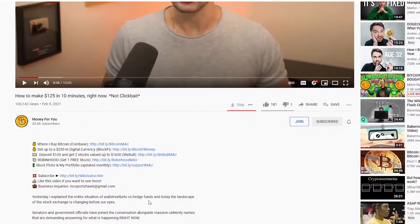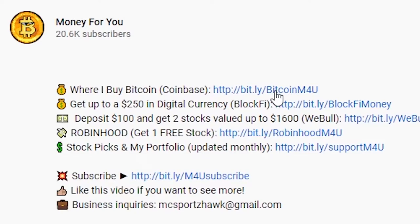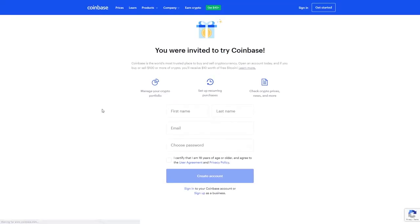So let's hop in. First of all, you're going to need a Coinbase account. If you don't have one already, definitely go down to the description below and sign up for Coinbase using my referral link because you'll get $10 in free Bitcoin once you do that.